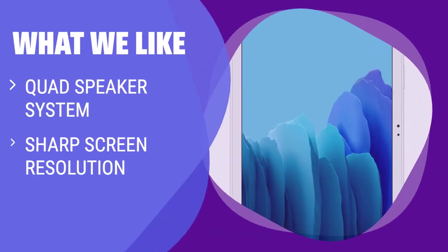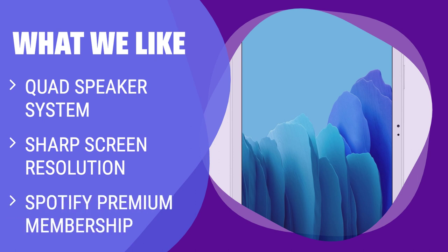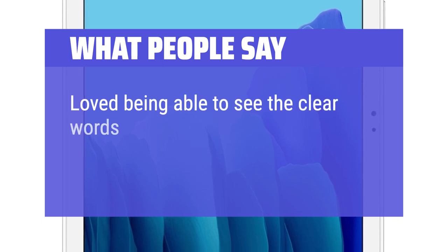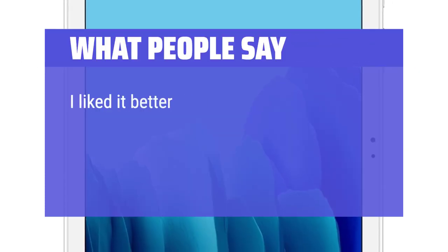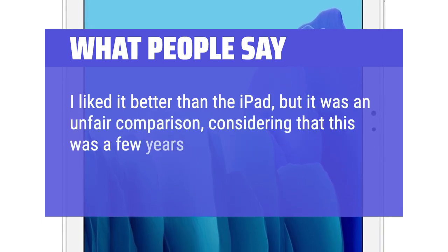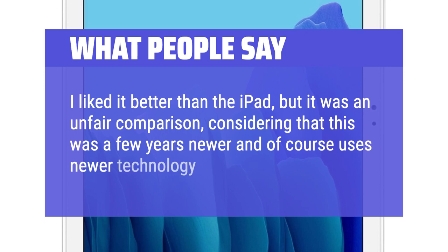What we like: if you are looking for a tablet with excellent entertainment features, including Dolby Atmos surround sound and a sharp screen resolution, you should consider this. What people say: loved being able to see the clear words and color quality was great. I liked it better than the iPad, but it was an unfair comparison, considering that this was a few years newer and of course uses newer technology.